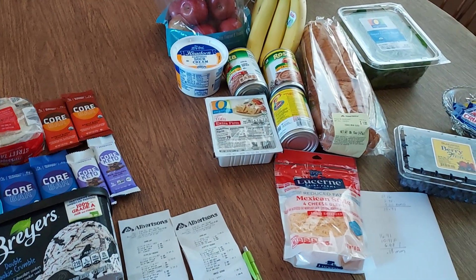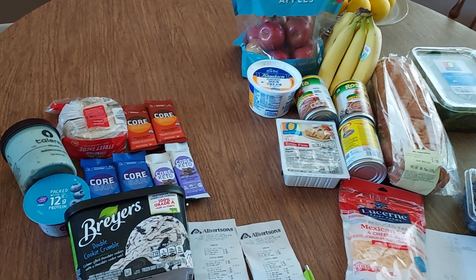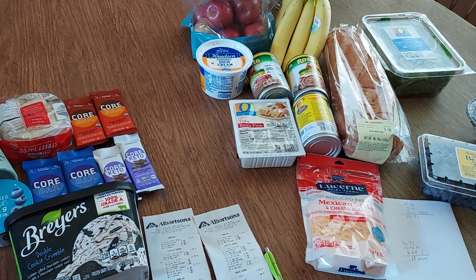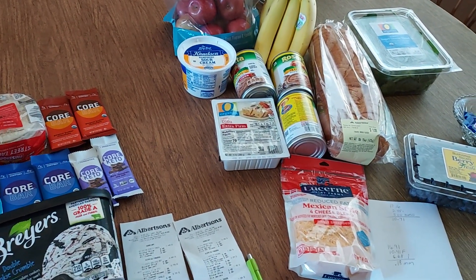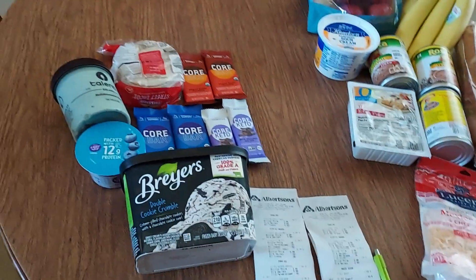Hi everyone! I went to Albertsons yesterday and got all this stuff for about $10, so very excited for the deals this week. Some great food and produce items for $10 — it was great.